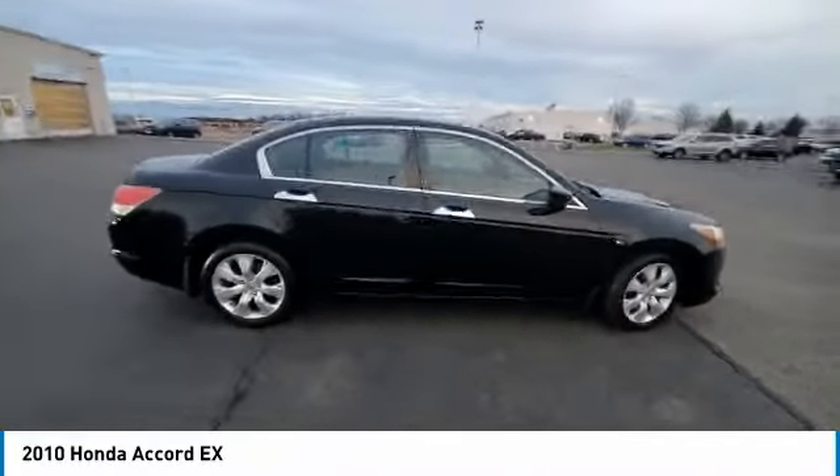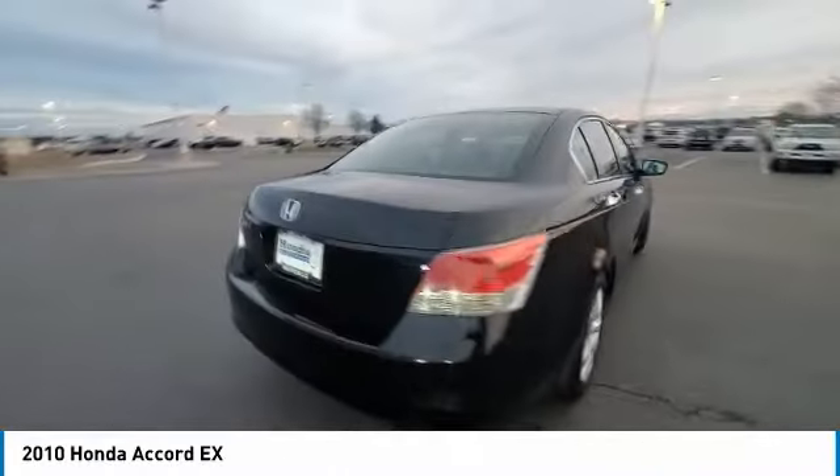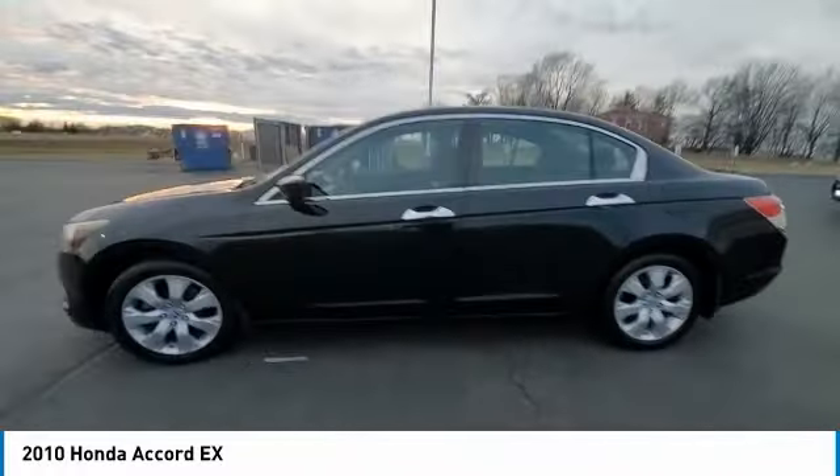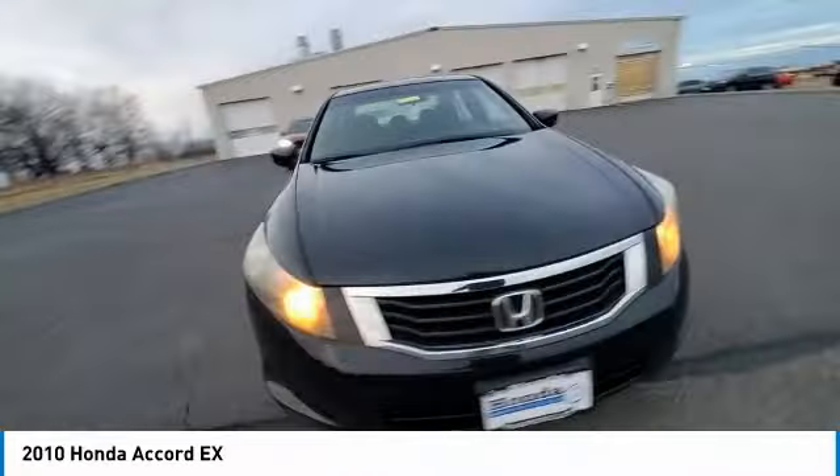Take a ride in the 2010 Accord. Ingeniously simple, yet overflowing with luxury and technological creativity. All that and more in the Accord.